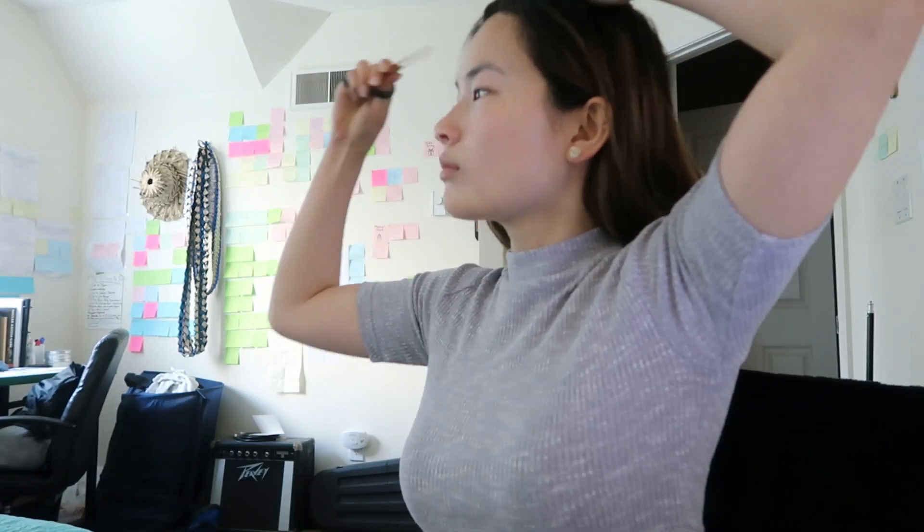Hey everybody, welcome back to my channel! My name is Liana, if you're new. Last week I got myself some bangs and they have been very hard to manage — they're just not cooperative in this video. But I thought that since I have bangs now, I'm basically halfway there to becoming an e-girl.